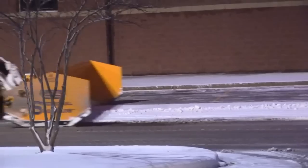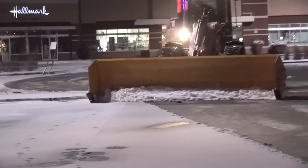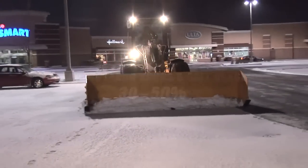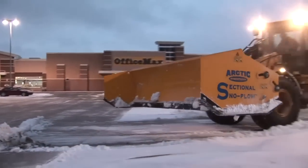The advantage that Case Snow Management has seen from these sectional pushers has been the reduction of salt usage, the ease of operation for our operators after we train them. It's pretty simple to utilize these pushers. We have seen less damage resulting from these snow pushers in the field.